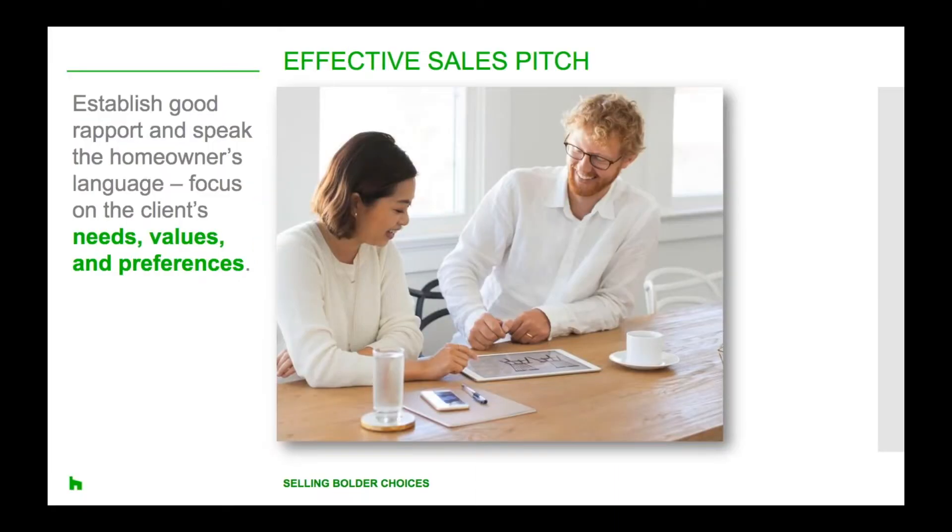In previous webinars we've talked about how to get prospective clients to call you back — it's about responsiveness, persistence and a really good contact strategy. So great news, they called you back and it's time to put your sales hats on. You're selling your services, talent, experience and most importantly your ability to connect with these homeowners.